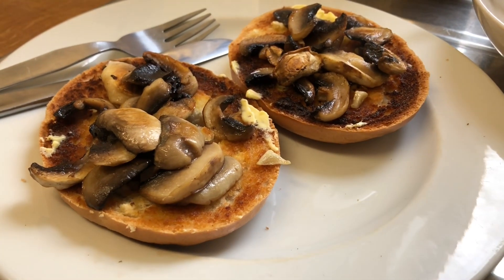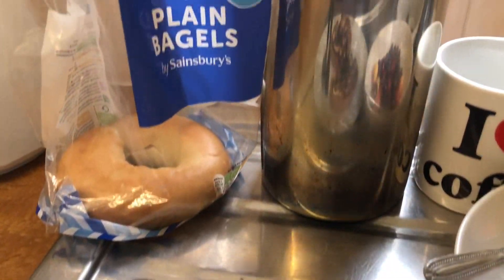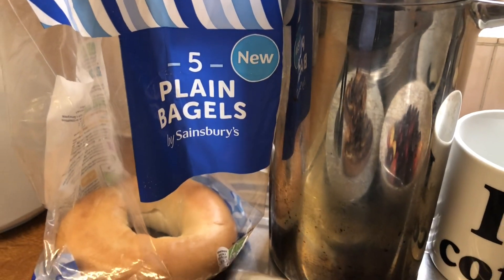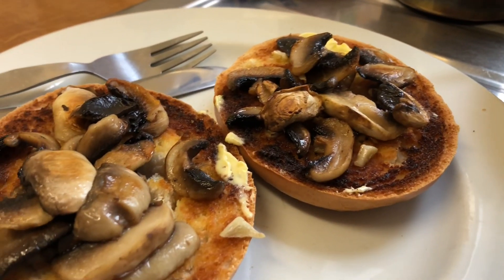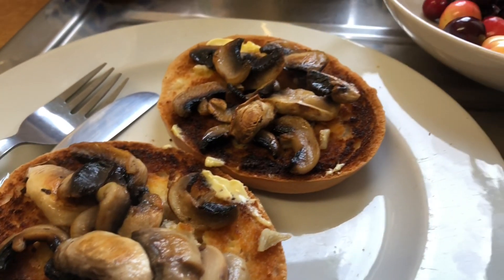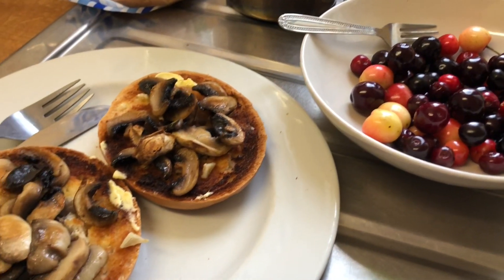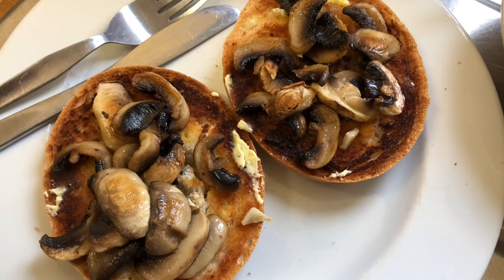Lunch today - a toasted bagel. They are Sainsbury's own brand bagels and they are 5 for 85p. With mushrooms, a little bit of garlic, and I've just got some margarine on there as well. And I'm going to have some cherries. So that's my lunch today - mushrooms on toast.